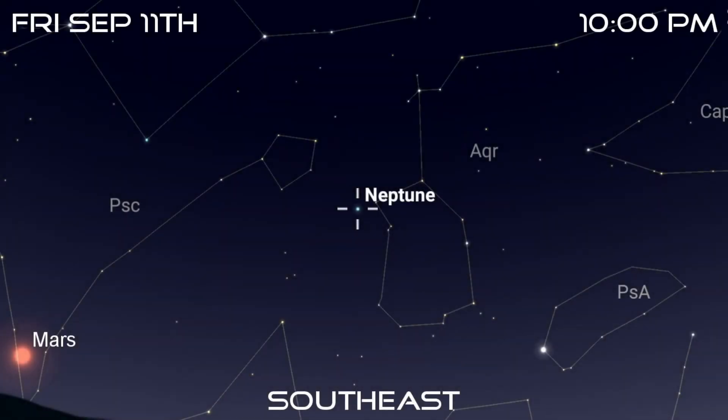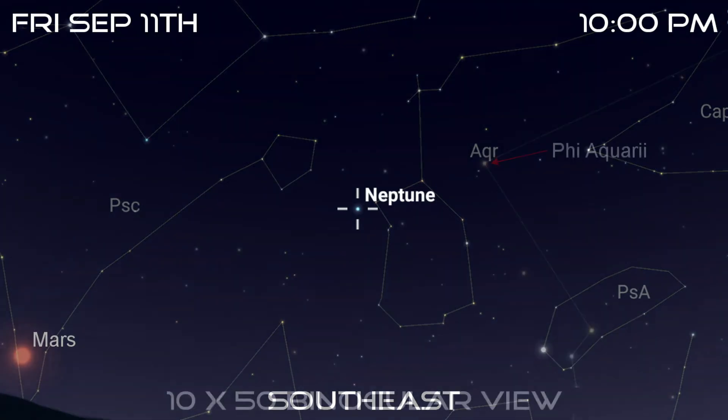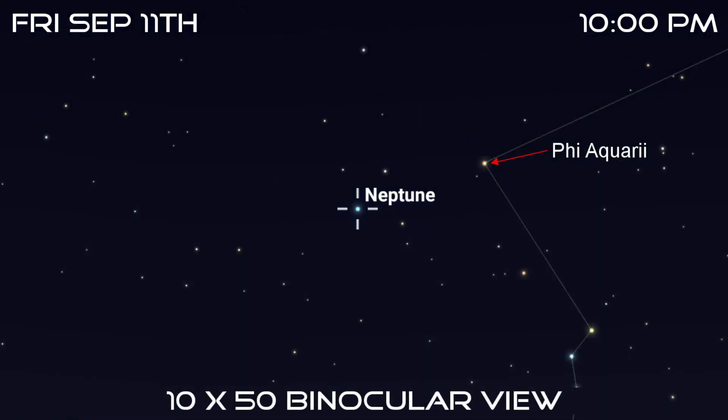Neptune reaches opposition on the 11th, which means it's opposite the Sun in the sky and therefore at its best for the year. It will rise at sunset, be due south at around midnight, and then set as the Sun is rising. It's currently among the faint stars of Aquarius and can be found within the same binocular field as Phi Aquarii. If you've never seen it before, it appears as a tiny, sapphire-like star, but is much too faint to be seen with the naked eye. Your best bet is to use a star chart or planetarium software to help you identify it.